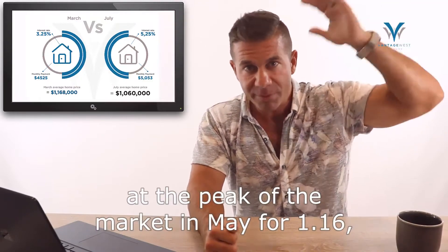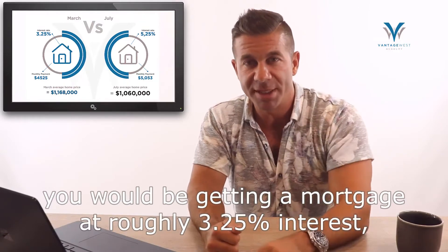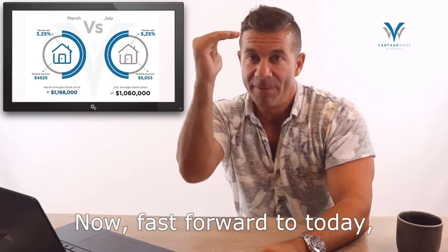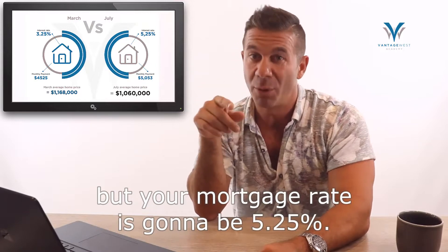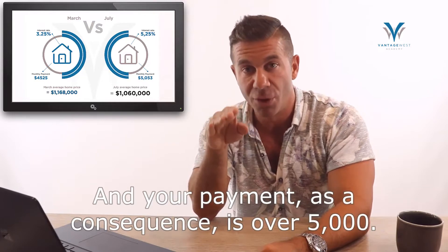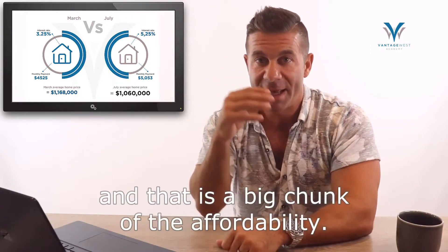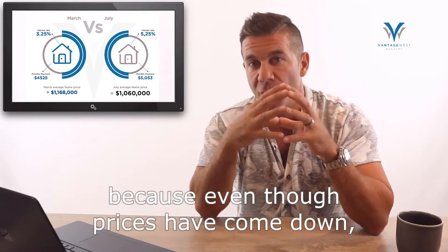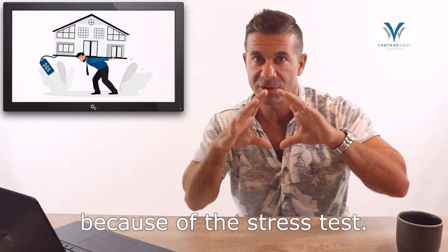If you compare what it would have cost if you had financed a single family home at the peak in May for $1.16 million, you would be getting a mortgage at roughly 3.25% interest and your payment would be about $4,500 a month. Fast forward to today — that property has come down by $100,000, but your mortgage rate is going to be 5.25%, a 200 basis point swing, and your payment is over $5,000. The difference is about $500, which is a big chunk of the affordability impact.